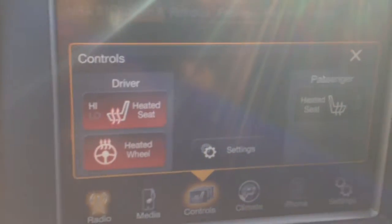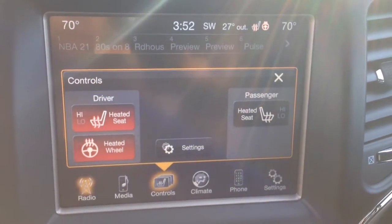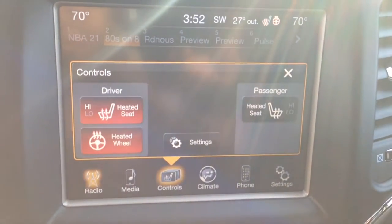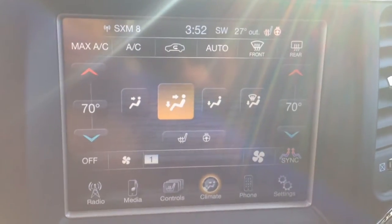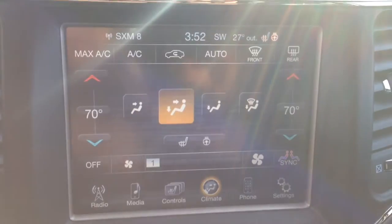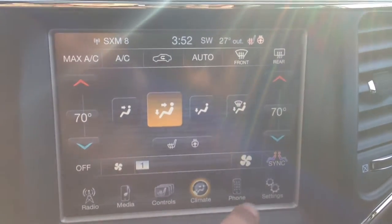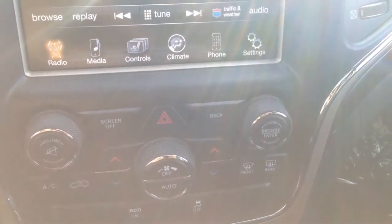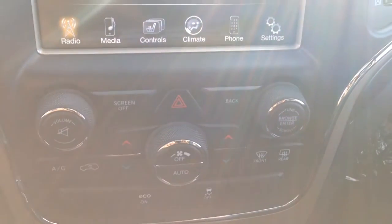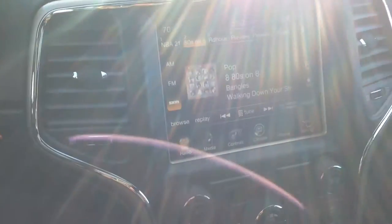We've got the 8.4-inch touchscreen here. You've got your climate controls as well as heated seats for the driver and the passenger, as well as the heated steering wheel — great in the winter time. Here's your dual zone climate control. You can also operate the climate controls from the buttons just below the screen. You've got front and rear window defrost. Overall very nice in the front cabin.